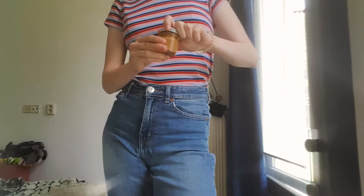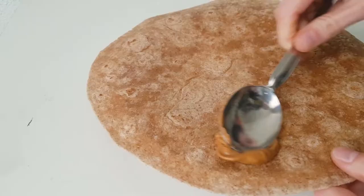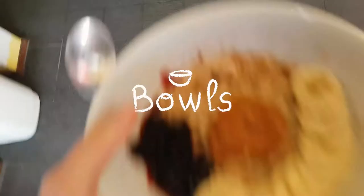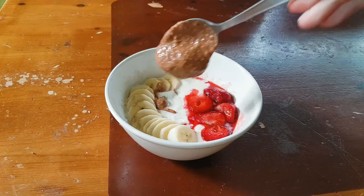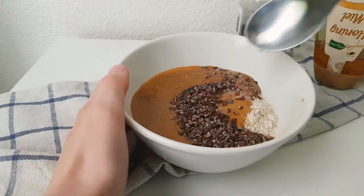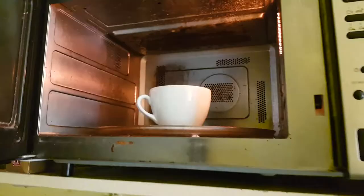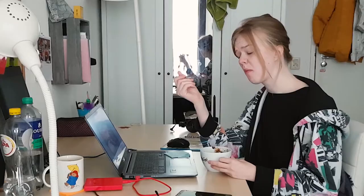Peanut butter is also versatile in its uses. It can be used on surfaces like rice crackers, bread, and pancakes. It can be found in many bowls like porridge or yogurt, and used in different mixtures like energy balls, fudge, chocolate bars, and those mug cakes when you're feeling alone and you've lowered your standards.